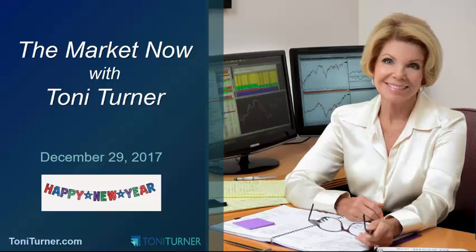And now on to the market. Wall Street's main indexes opened higher this morning, led by gains in health care stocks. However, the indexes have come off their highs and gone slightly negative as we've moved through the morning on this, the final trading day of 2017.